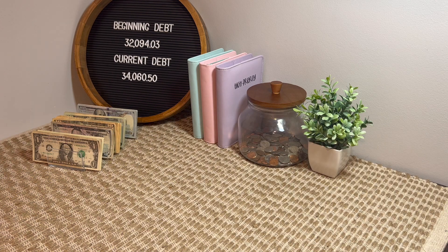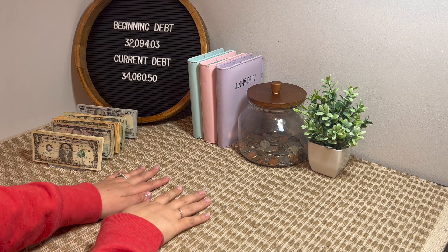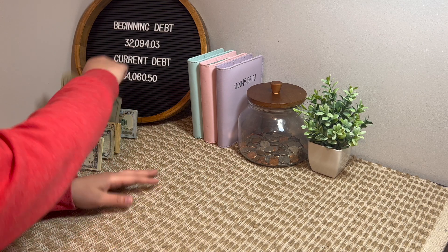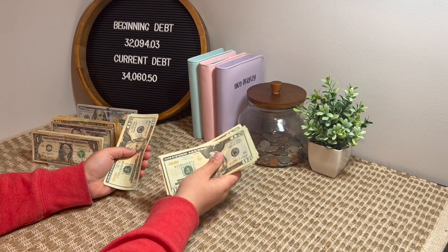I'm going to set that off to the side. Then I'll go ahead and get into my husband's envelopes. For him, gas is $100 a week — $20, $40, $60, $80, $100 in gas.